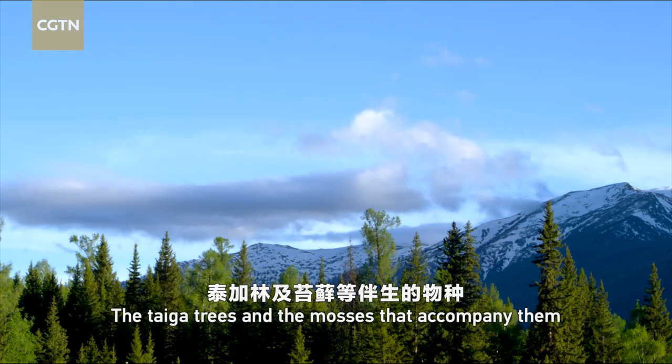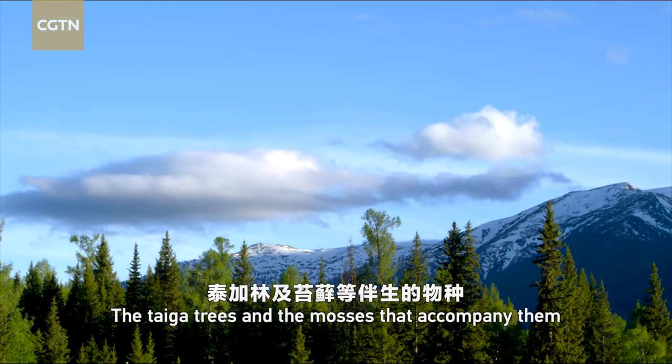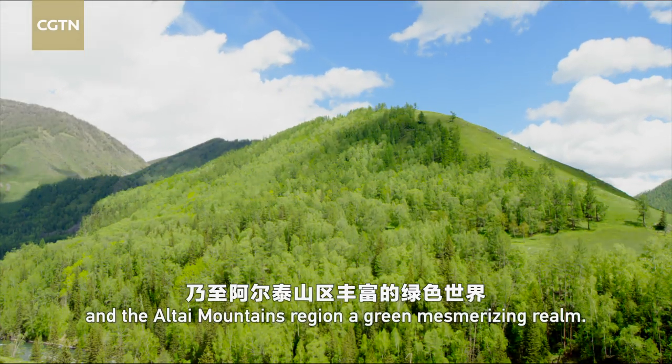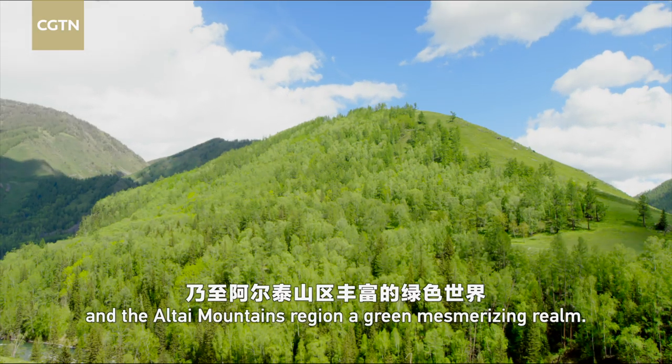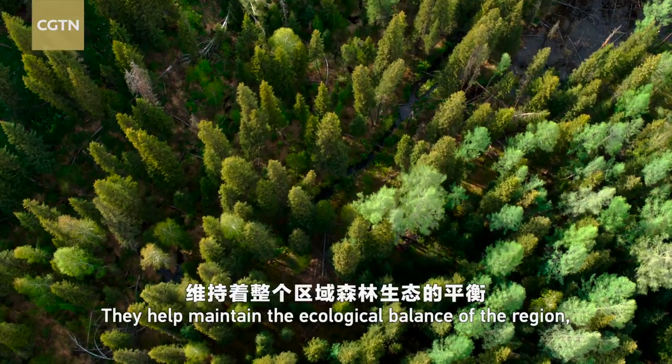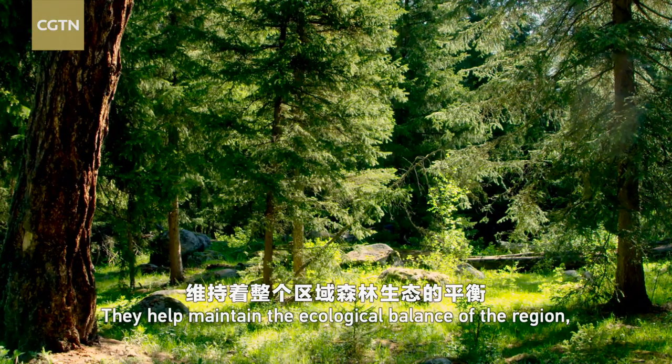The taiga trees and the mosses that accompany them make the Canis Valley and the Altai Mountains region a green, mesmerizing realm. They help maintain the ecological balance of the region, allowing numerous flora and fauna to thrive.